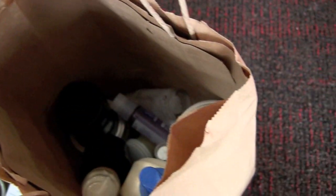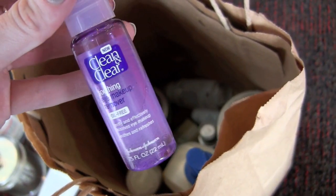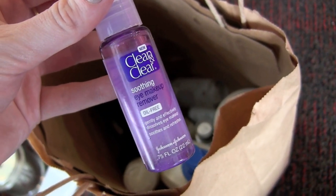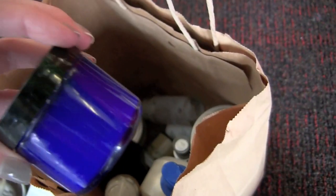Here is an eye makeup remover that still has some in it, but it's not making the cut. I don't really think it's that great — it's oil free, but it feels so greasy on my eyes that I really just dislike it a lot.